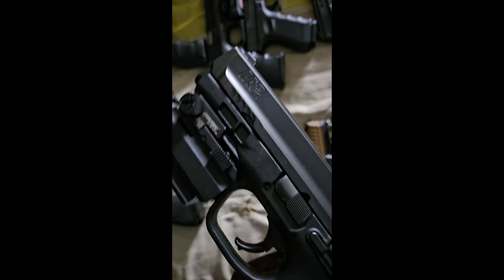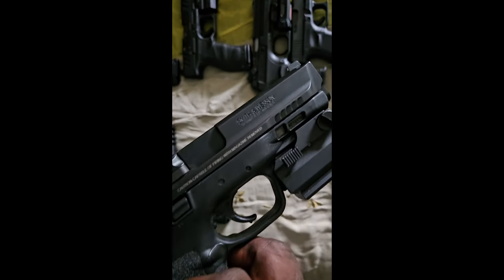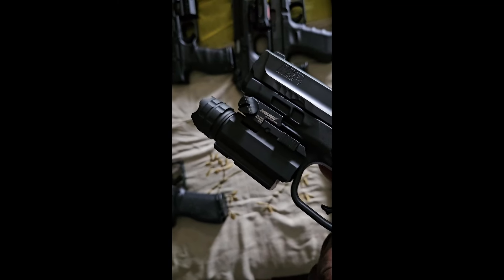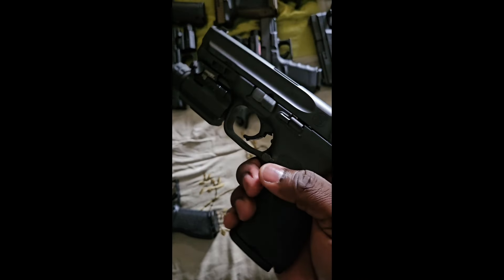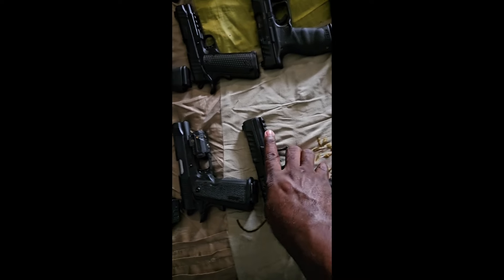Next one up is the M&P9 — Smith and Wesson with a tactical flashlight on it. Just in case you run out of bullets you can use the light. Let me know — drop them comments.